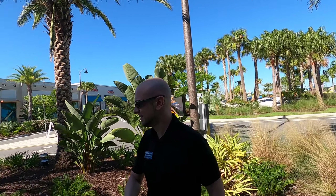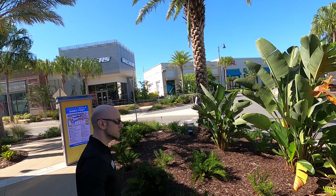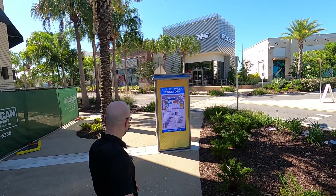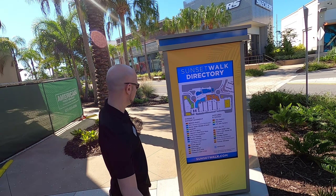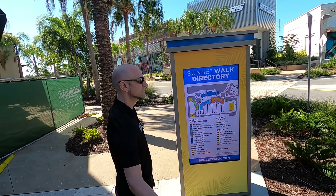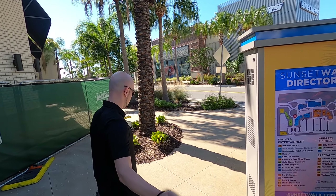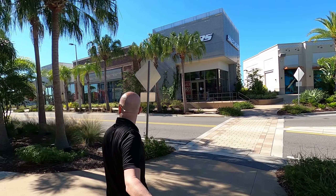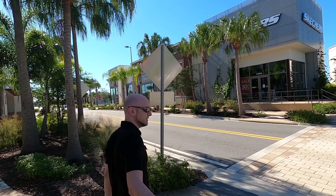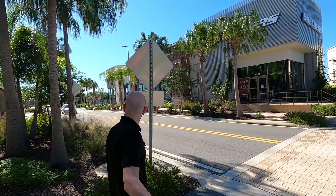I'm over at Margaritaville right now and I'm going to do a little walk around over here and talk a little bit about real estate as we go. This is definitely one of the hottest locations in the area to have a home, whether it's just for vacation or for vacation and to rent.